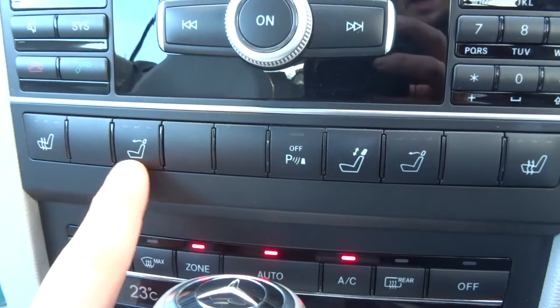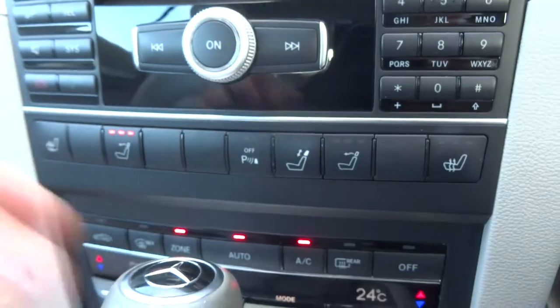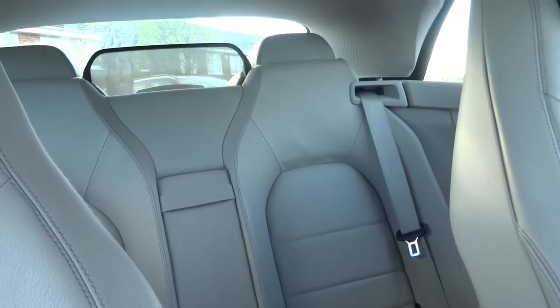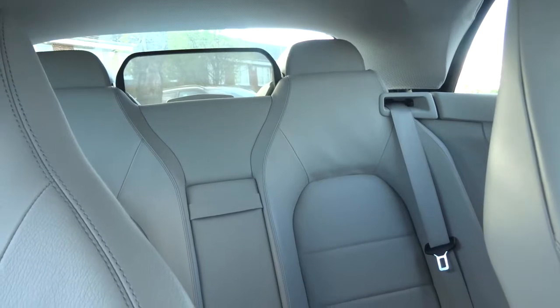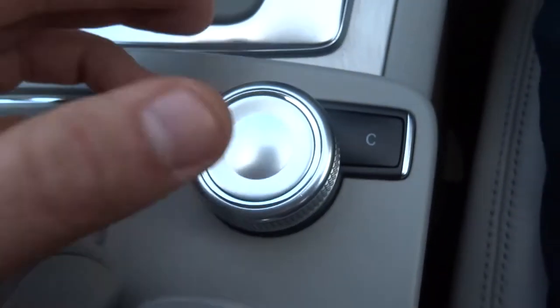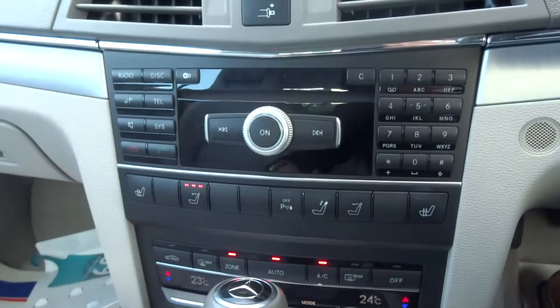This little beauty is the air scarf — you press that and it will just waft some nice warm air into your neck if you've got the roof down. This is another fabulous feature: if I show you the back as I'm pressing the button, it will raise and lower your wind deflector and your rear seat headrests. The whole media interface is controlled by this unit here, alternatively you can use the buttons.